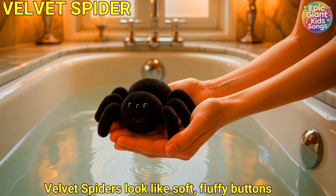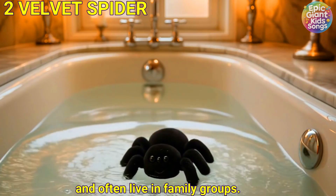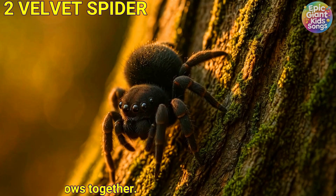Velvet spider. Velvet spiders look like soft, fluffy buttons and often live in family groups. They share cosy burrows together.